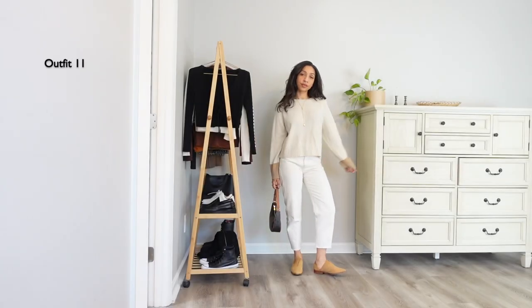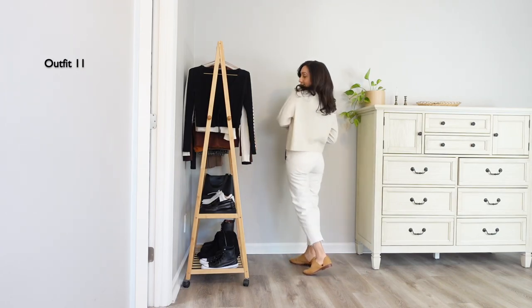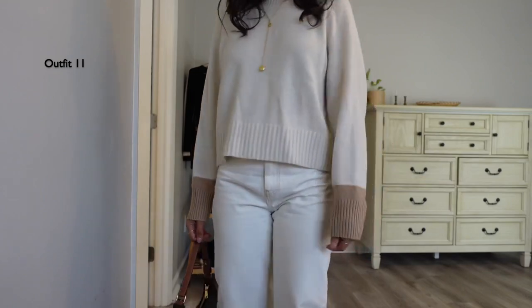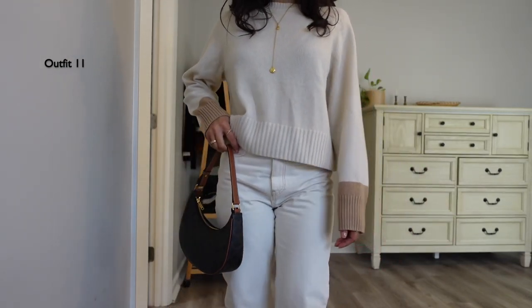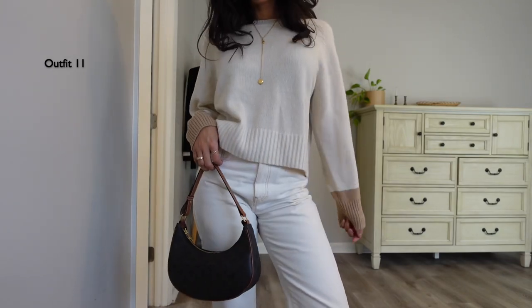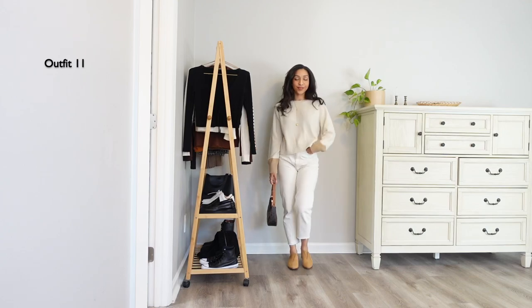When in doubt, make it monochromatic. I love how soft this cashmere sweater is, and I like the color detail on the sleeve and the different texture throughout. I got it over the Black Friday sale and I've been wearing it non-stop because it's so versatile. I cannot think of something this sweatshirt wouldn't pair well with.